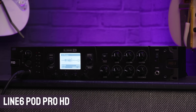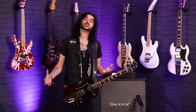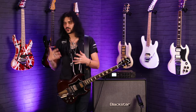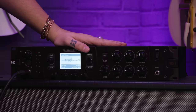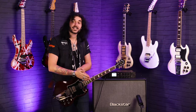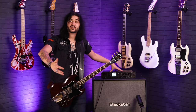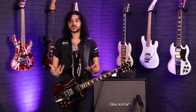This is the Line 6 Pod Pro HD. The name Pod is iconic — it was one of the first ever mass produced, widely well-received amp modellers on the market. They kept that name until recently with the Helix, but the Pod is still going very strong in its latest incarnation. This is the rack mount version. Input on the front and on the back for rack mount setups, stereo out, a stereo effects loop, and it's totally MIDI capable.